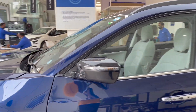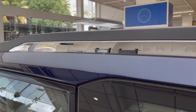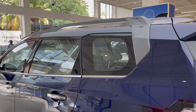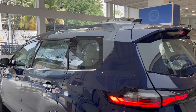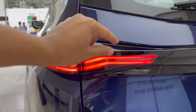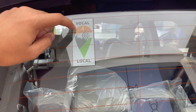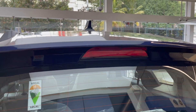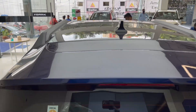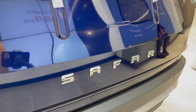It features auto-dimming and auto-adjustable mirrors. There are two roof rails on the Safari with chrome-garnished treatment. The rear profile is similar to the Harrier, featuring X-Fan and dual-stripe tail lamp design. The Safari has a panoramic sunroof. The rear also displays the Tata logo and the Safari badge.